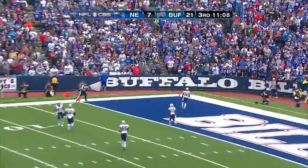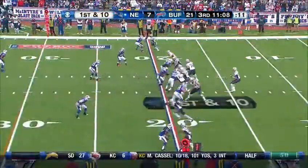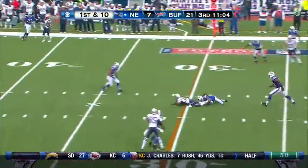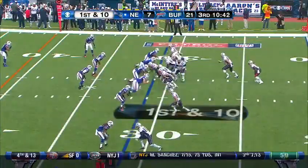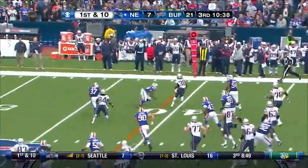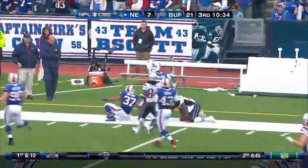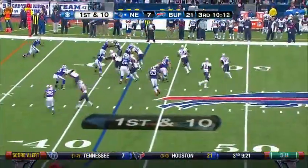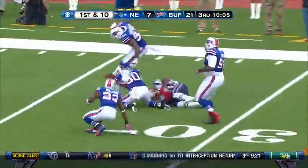This will sail out of the end zone for a touchback from the defensive 20-yard line. Over the middle — complete to Brandon Bolden. This is Brandon Bolden with running room on the right side, first down yardage from midfield into Buffalo territory. Bolden again on the right side with running room — first down inside the 30.